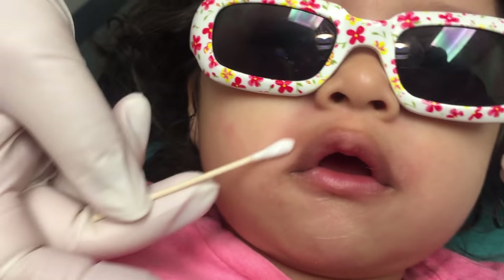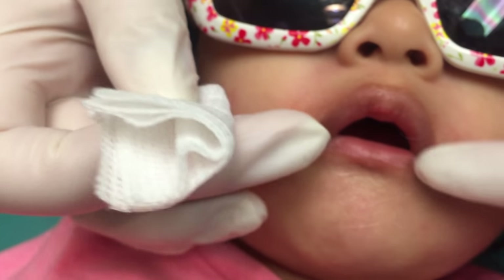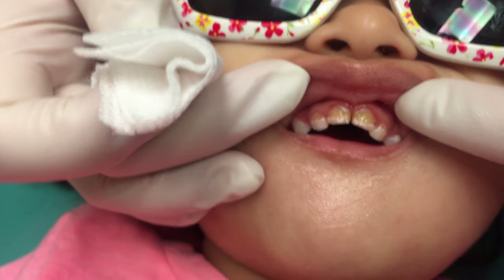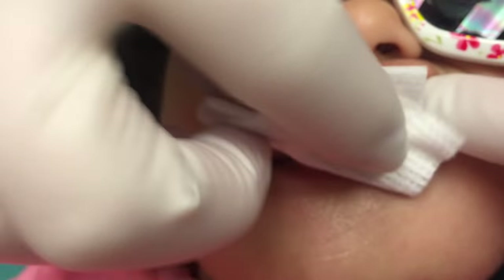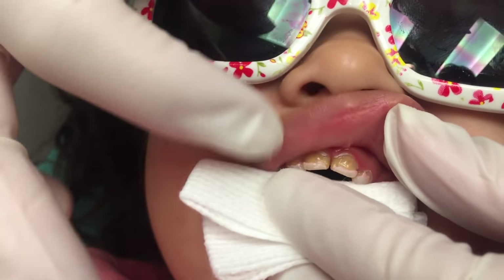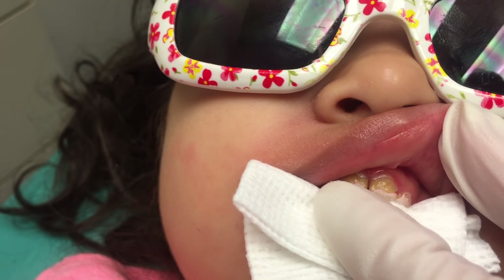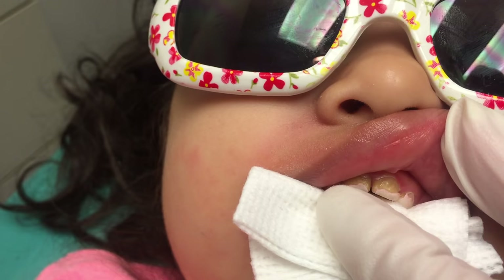You are so good. Can I see your cute little teeth? You're the best. Let's see, there they are. I'm gonna dry them off. Can you open big? It's almost like they're stained with whatever candy or something that she has. Can I add the air, please? I'm gonna dry your teeth.